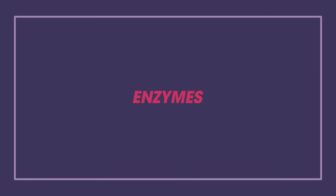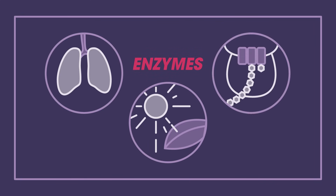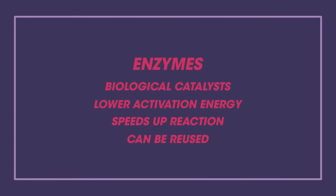Enzymes are really important proteins that speed up the rates of reaction such as in photosynthesis, respiration, and protein synthesis. Enzymes are known as biological catalysts because they lower the activation energy of the reaction, hence speeding it up. They are unchanged at the end of the reaction and can be reused.